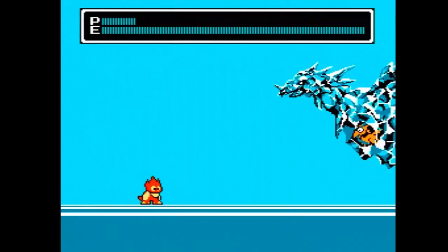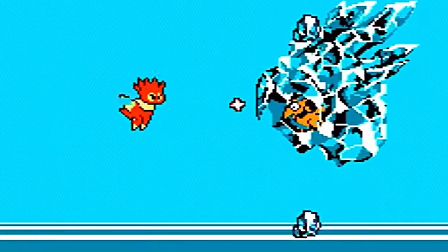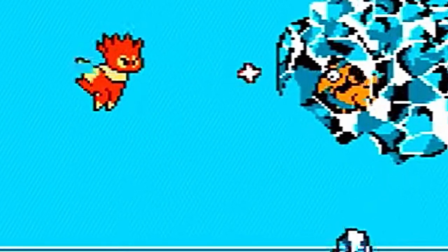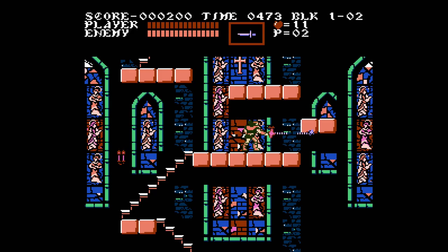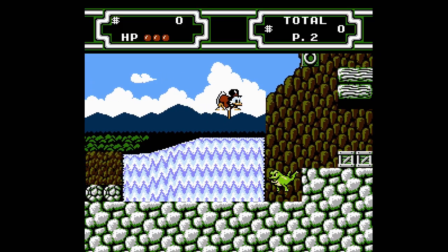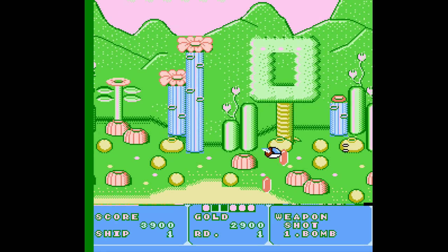Every NES outputs slightly different video signals depending on the components that were used to build the thing as well as their age. Mine, for instance, has these really interesting diagonal line patterns in certain patches of solid colors — it's not a glitch and it's not a defect, it's just something that has to do with the picture processing unit they used when they built the console. The NT Mini's output, by comparison, produces an absolutely perfect signal with no imperfections, and you may or may not like the stock look of it.